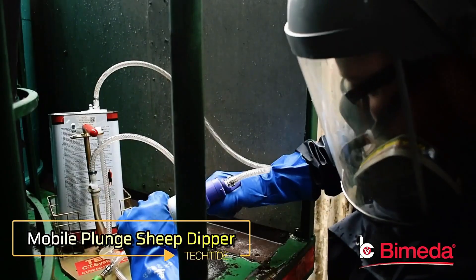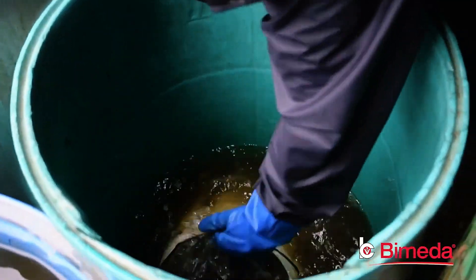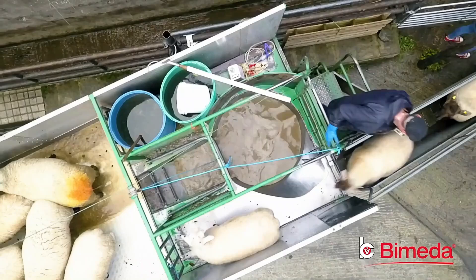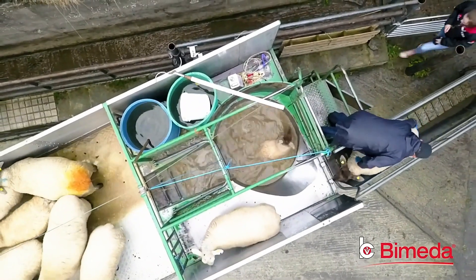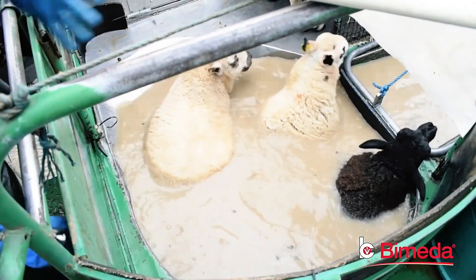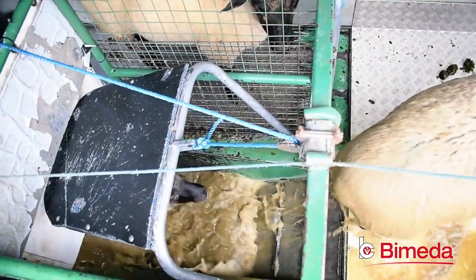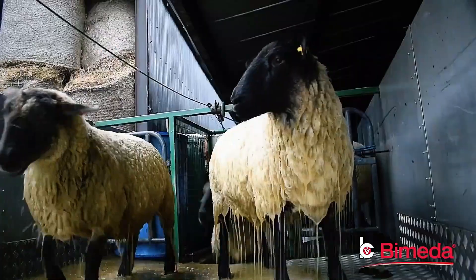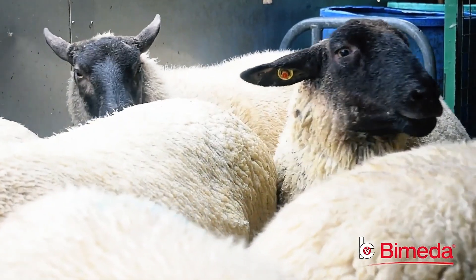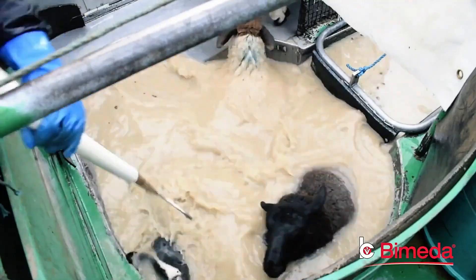Mobile Plunge Sheep Dipper. The Mobile Plunge Sheep Dipper is an essential system designed to protect sheep from harmful parasites. This innovative solution is easily transportable, allowing farmers to use it in various locations across their properties. The system is straightforward to operate and requires no special knowledge, making it accessible for all farm personnel. By immersing sheep in a specially formulated solution, the dipper effectively kills parasites, significantly reducing the risk of disease and enhancing the overall health of the flock. This proactive approach not only prevents parasite-related illnesses, but also ensures that sheep remain healthier and more productive, streamlining parasite control efforts.